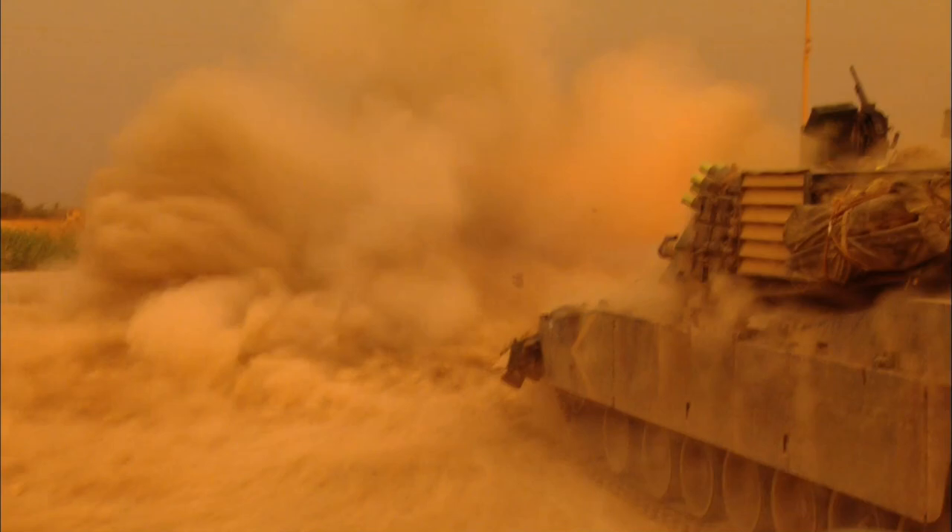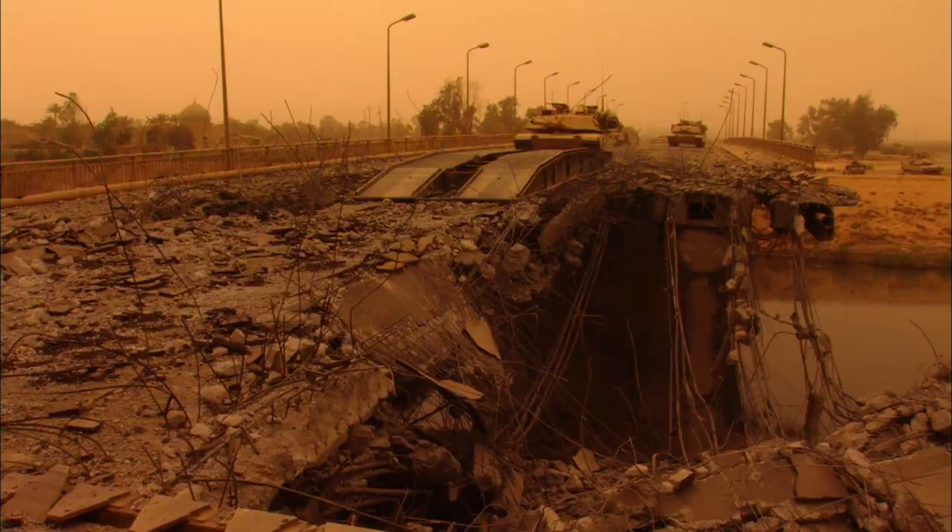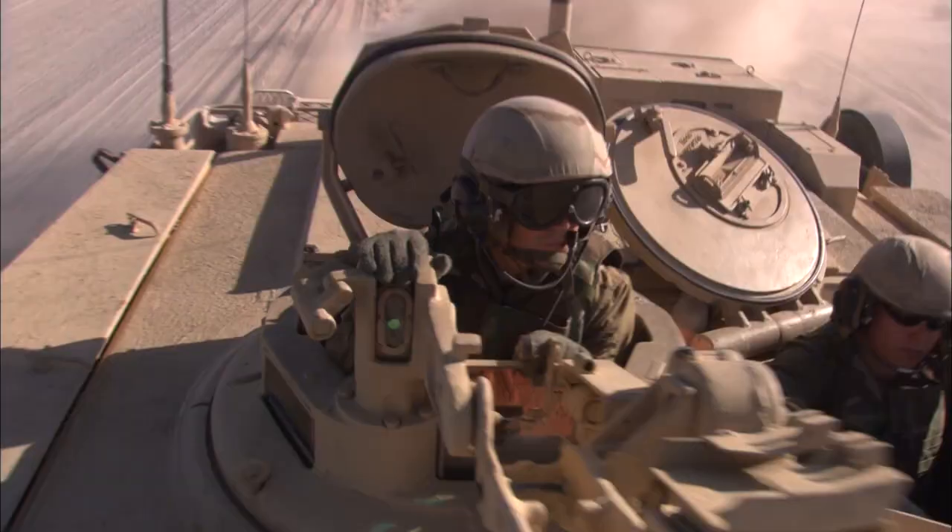The strategic use of armored fighting vehicles has been a major component of nearly all modern conflicts. In this episode, we look at how tank warfare has evolved into its current applications.